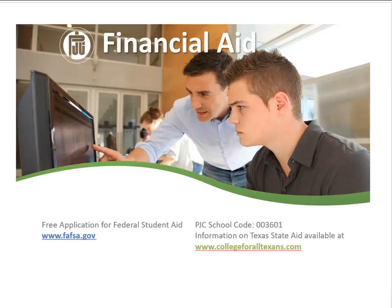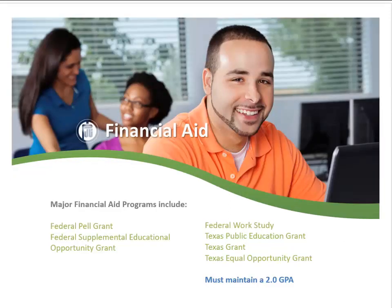Financial aid is available and everyone is encouraged to apply. Federal aid can be applied for with the Free Application for Federal Student Aid, sometimes called the FAFSA. State aid can be applied for through the College for All Texans website. The types of aid available are federal Pell Grant, federal supplemental educational opportunity grant, federal work study, Texas public education grant, Texas grant, and Texas equal opportunity grant.